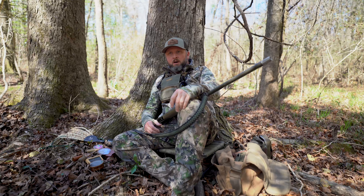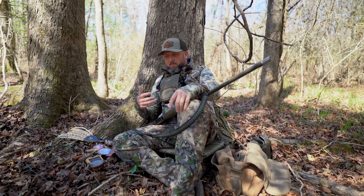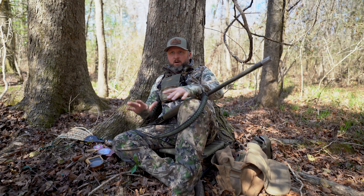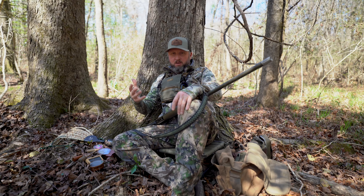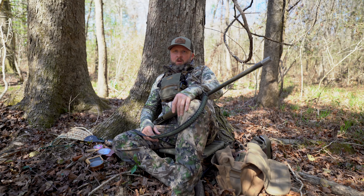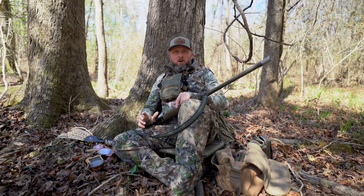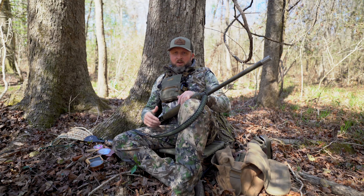Let's talk about turkey calling tips. You might notice I'm set up here with everything laid out the way I would be sitting down with a bird gobbling, trying to call that bird in. There are lots of different turkey vests on the market, but I personally take a little carry sack and a seat to sit on. Either way, you want to have the ability to carry all the tools of the trade, because you never know what's going to work on any given turkey on any given day.